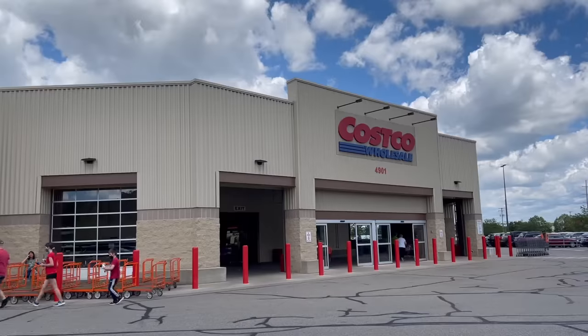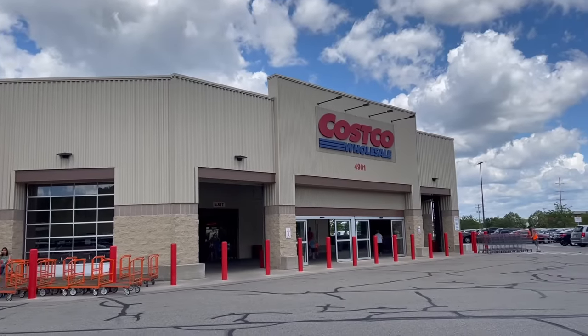Hey guys, if you are new to my channel, welcome. My name is Tabitha. I am a wife and homeschool mom to five awesome kids. On this channel, I post all about homemaking, cooking, cleaning, and grocery hauls like this one. Not always do I post this big of a haul — these hauls last us anywhere between six to eight months, so we shop at Costco once or twice a year, and that's just how we like to do it.